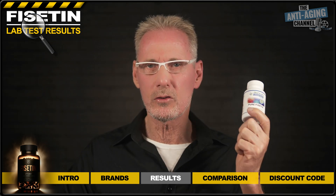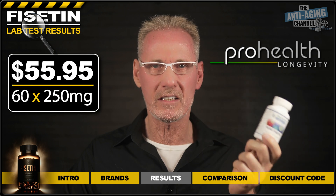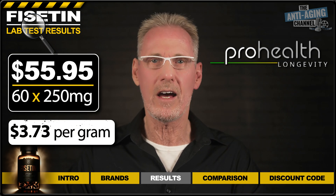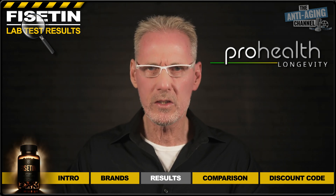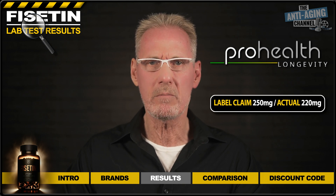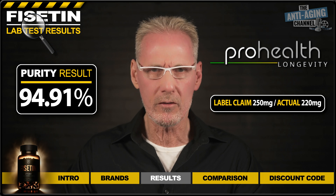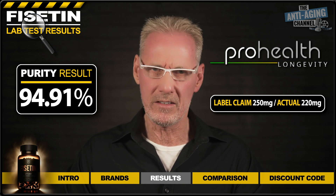Next up, we have Fisetin capsules from Pro Health Longevity. These cost me $55.95 for 60 250-milligram capsules, which works out at $3.73 per gram. As you can see, the results from this product were rather worrying to say the least. Not only were the capsules underdosed by a whopping 30 milligrams, the dismal 94.91% purity level is totally unacceptable for a premium product. We expect better than this, Pro Health.